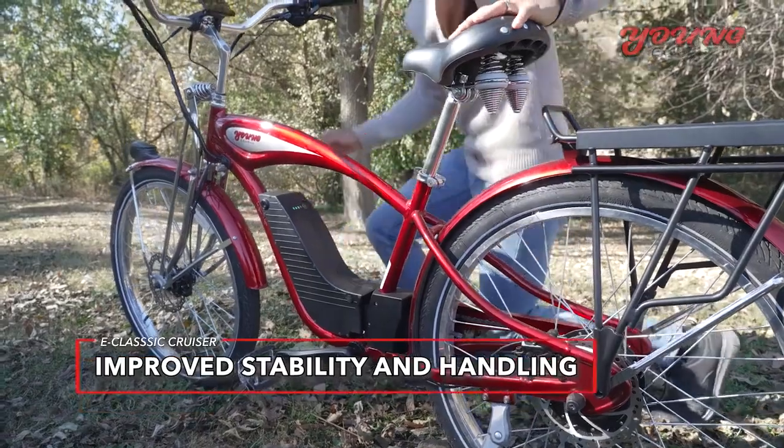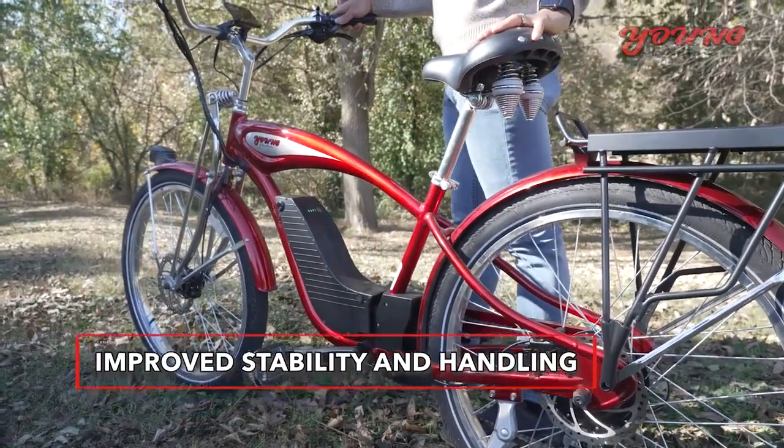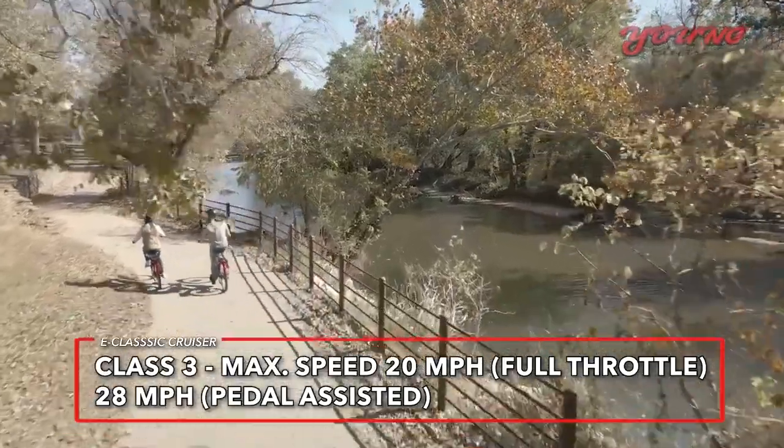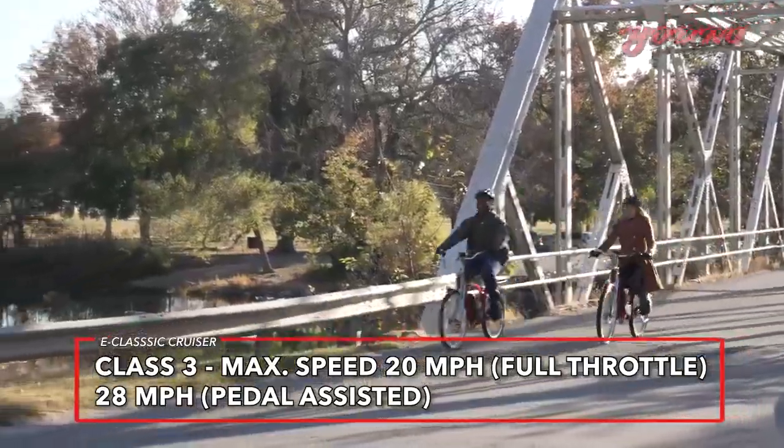The frame's low center of gravity improves stability and handling. Maximum speed is 20 miles per hour at full throttle and 28 miles per hour in pedal assist mode.